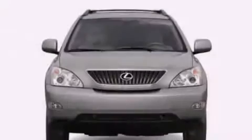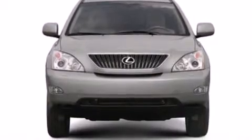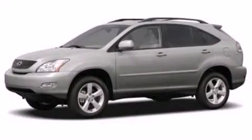A passenger-side vanity mirror, front-side impact airbags, an auto-dimming rearview mirror, a home link feature, and a power driver seat. This vehicle won't last long at this price. Call and arrange a test drive now.